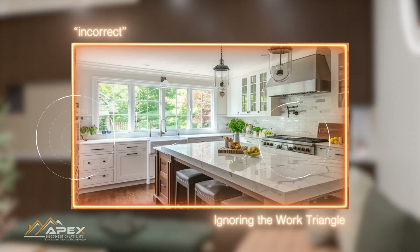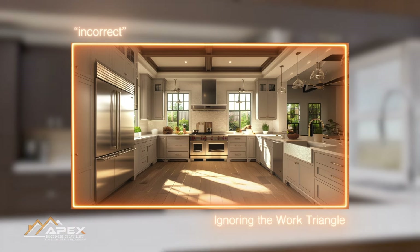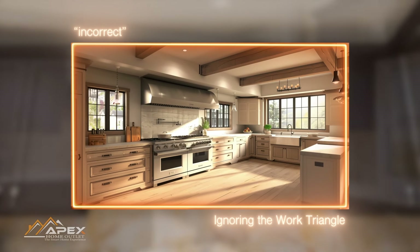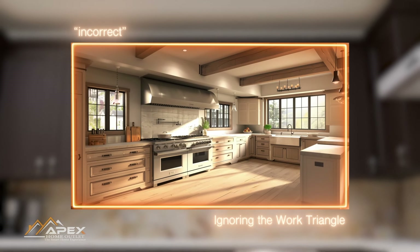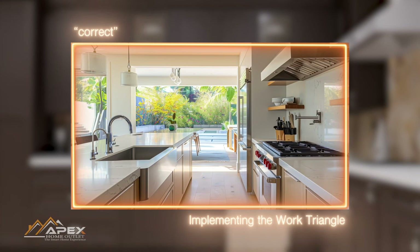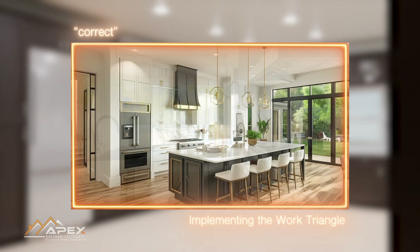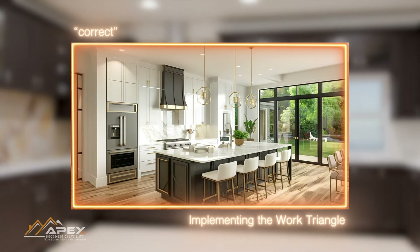Neglecting the work triangle can lead to inconvenient and time-consuming movements between these crucial kitchen zones, resulting in a less efficient workspace. It can also lead to congestion and hinder multiple people from working comfortably in the kitchen simultaneously. Prioritizing the work triangle in your kitchen design not only enhances efficiency but also contributes to safety and ease of use, ultimately creating a more pleasant cooking and meal preparation experience.